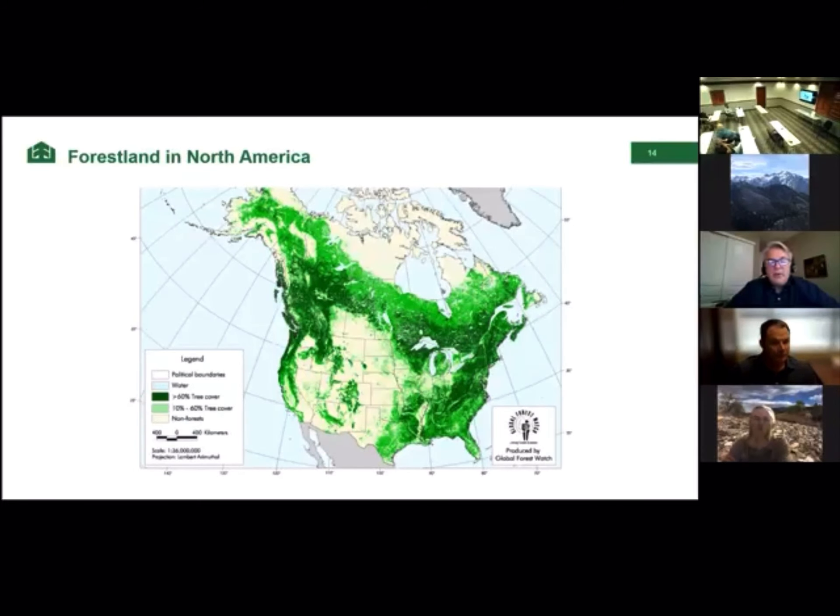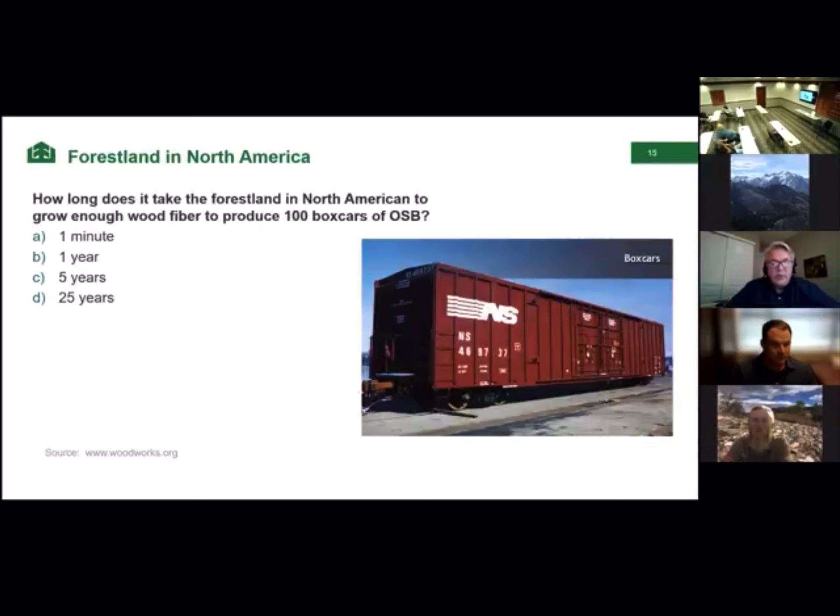Here's a map of North America. The green areas represent forested areas, and dark green areas represent concentrated forest areas. How long will it take this forest land to grow enough wood fiber to make 100 boxcars of OSB? The answer is just one minute. The forest land grows so constantly that in the time we've been talking, it has grown enough wood to make 500 boxcars of OSB.